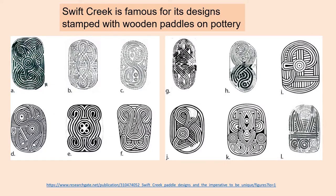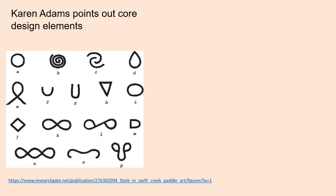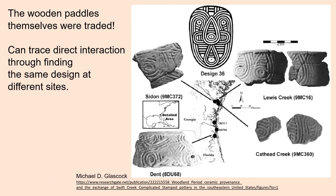Swift Creek is most famous for its elaborate designs stamped with wooden paddles onto the pottery surfaces. Many of these designs have animal or cosmological motifs. Karen Adams points out core design elements, which were reduplicated in execution. On the top here, I show reconstructed wooden paddles like those used to stamp pottery designs. It appears the wooden paddles were traded.